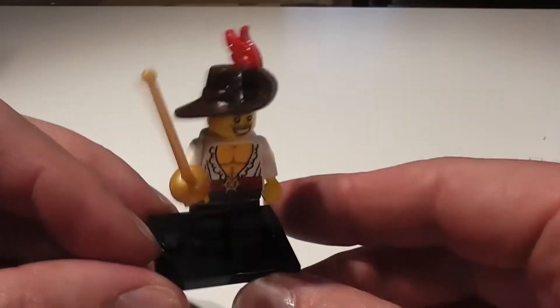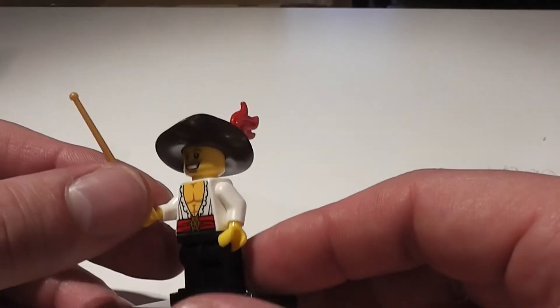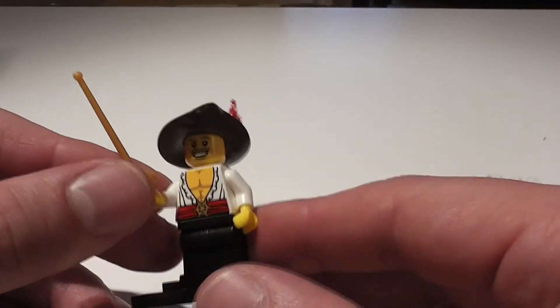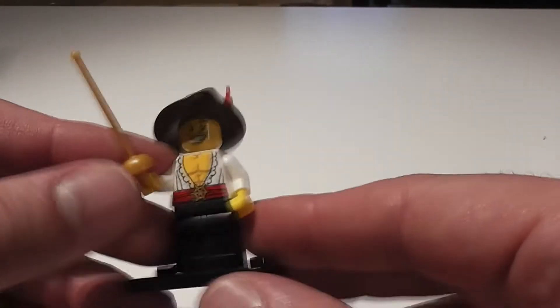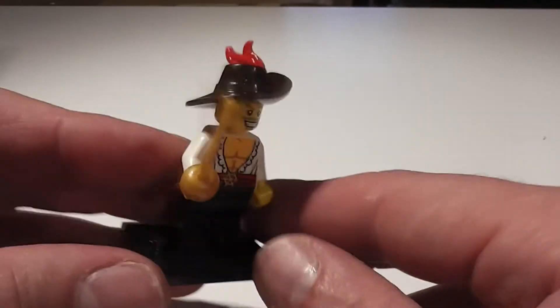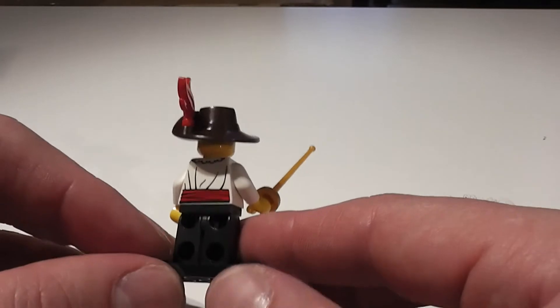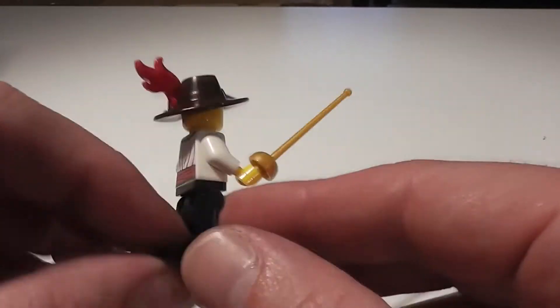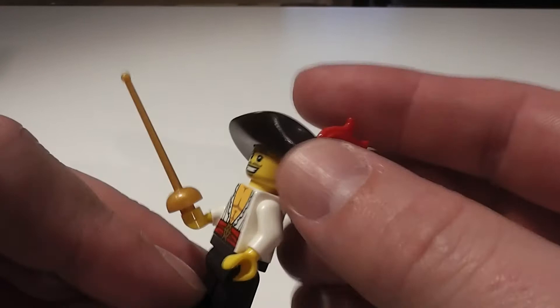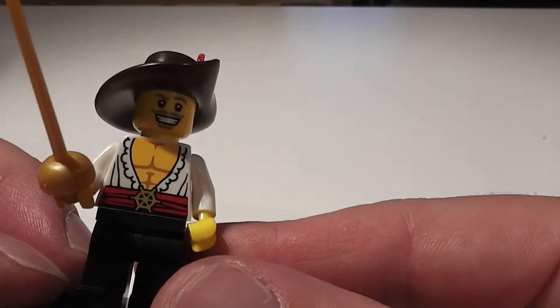My name is Inigo Montoya. You killed my father. Prepare to die. We have — well, I can't really call him the Musketeer. I would say this is more like a Spaniard swordsman. Very cool, and a great addition to the ones we've had before, like the Musketeers. He comes with his rapier and his little hat with a plume in it, and a bulging chest.